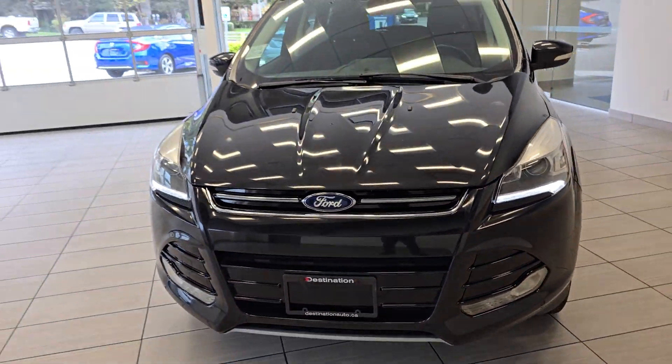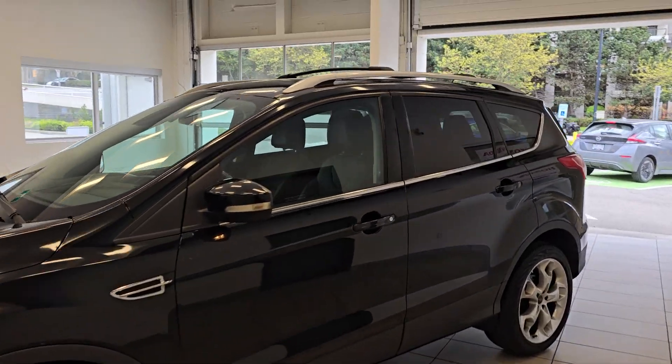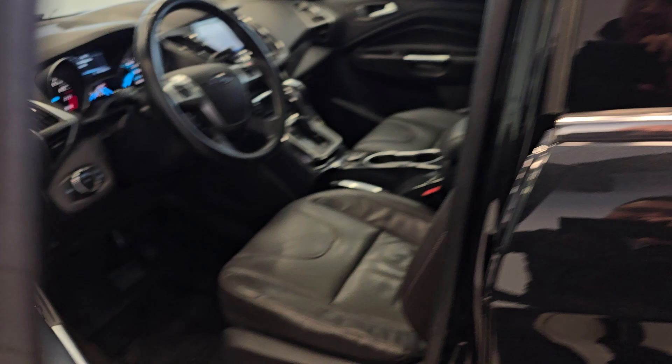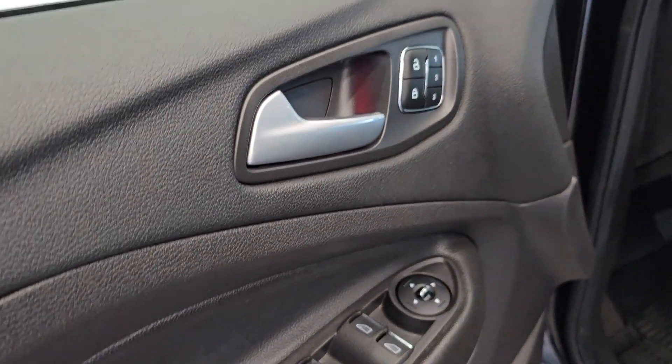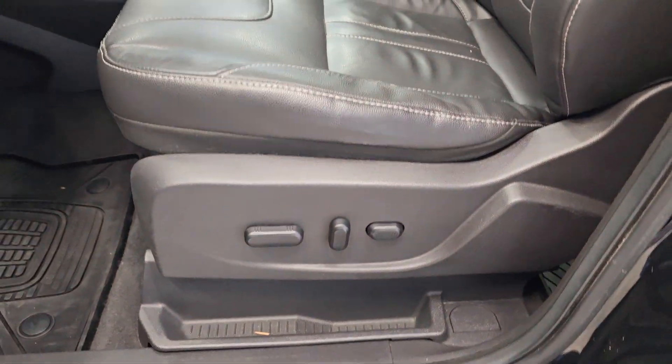Hey everyone, check out this 2013 Ford Escape we just got in. This vehicle comes with roof rails, cross bars, keyless entry, car windows and locks, leather seats, and power seats.